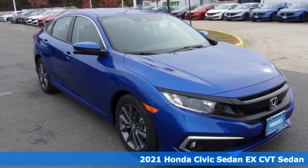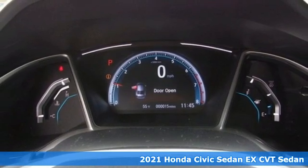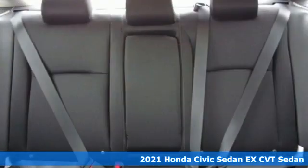Here's a new 2021 Honda Civic Sedan. In a crowded space, stand out as a leader. Plus, it offers an exciting list of features.